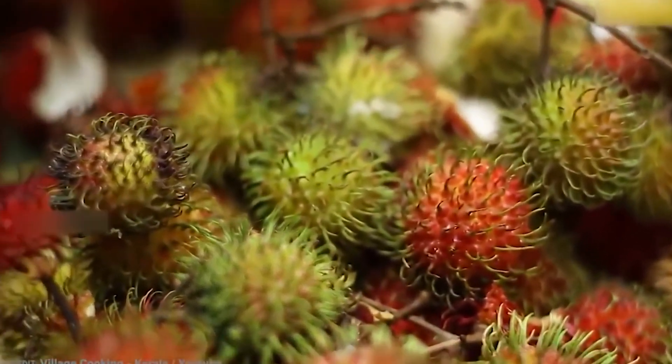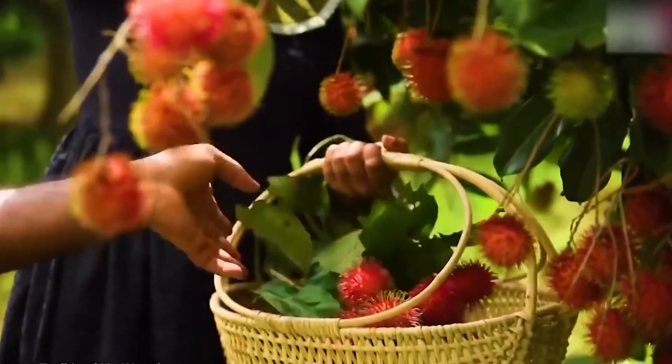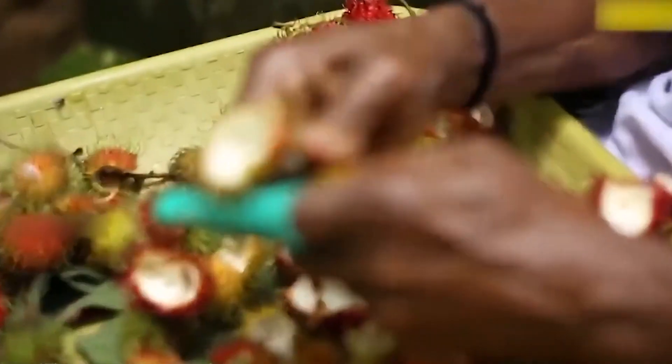Now, let's be honest, rambutan doesn't look like your typical fruit. In fact, it kind of looks like it has a bad hair day. The word rambutan actually comes from the Malay word for hairy, which is a pretty accurate description.